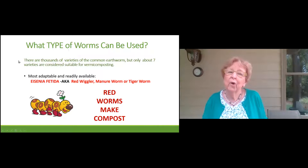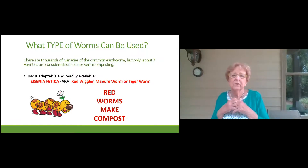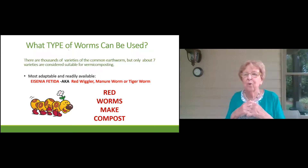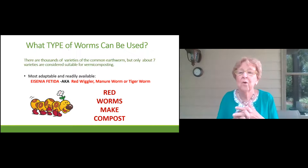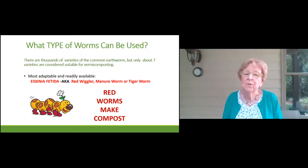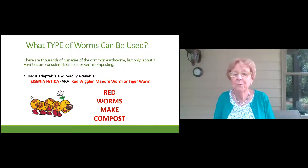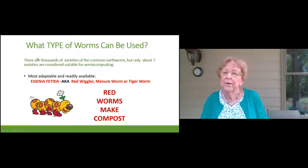You're going to need to use worms. People ask, can I go out in my yard and collect worms after the rain? Those kinds of worms won't live in your vermicomposting bin — they're good for your garden but not for vermicomposting. There are thousands of varieties of common earthworm, but only about seven are considered suitable for vermicomposting. The most adaptable and readily available are Eisenia fetida, also known as red wigglers, manure worms, or tiger worms. Red worms make the best composting worms.